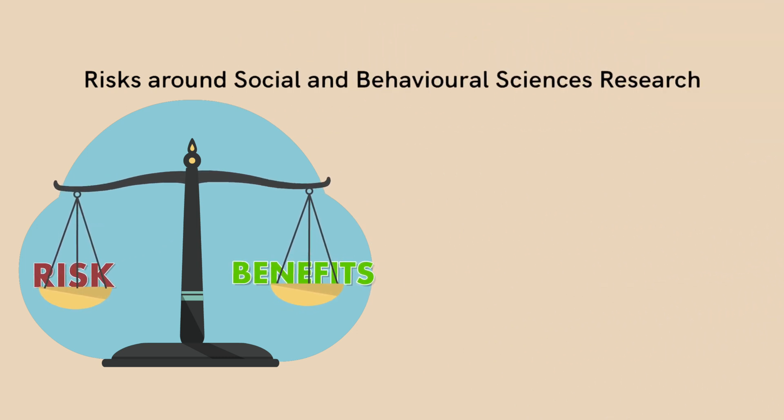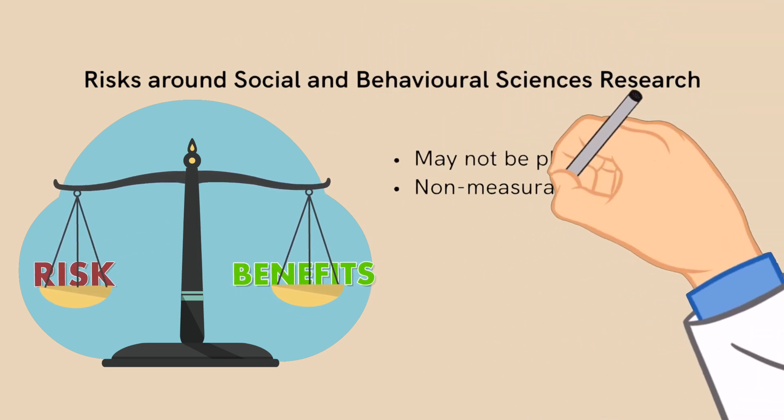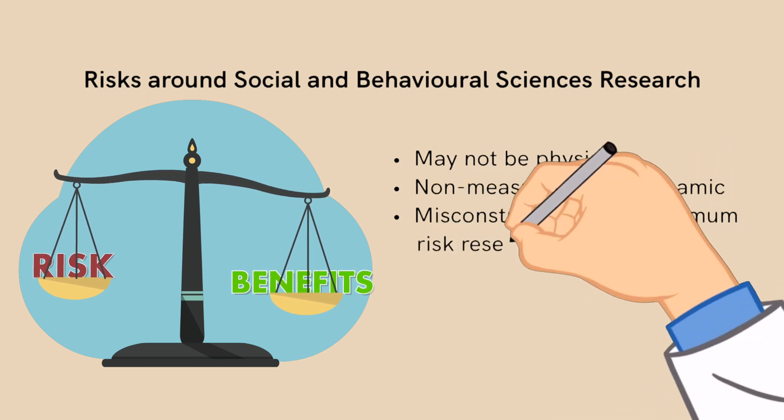The guidelines also explain the risks around social and behavioral sciences research.